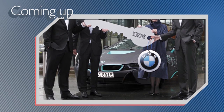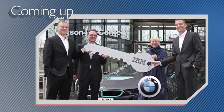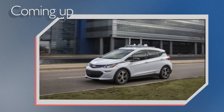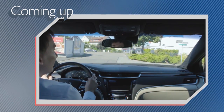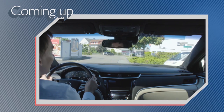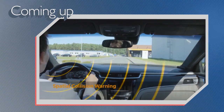On today's show: BMW will collaborate with IBM to test Watson in its vehicles. GM will start building autonomous Bolt prototypes next year. And Continental thinks it has a more intuitive way of delivering audio commands. All that and more coming right up on Autoline Daily.